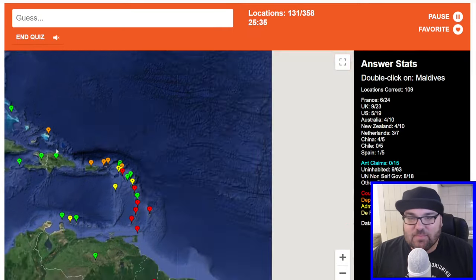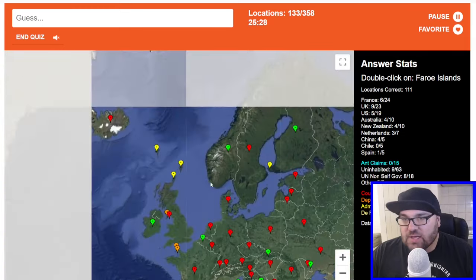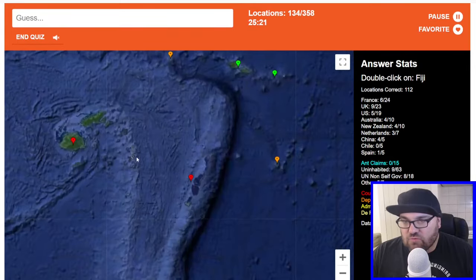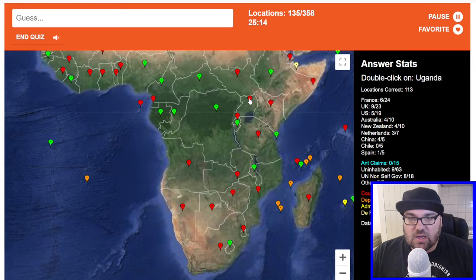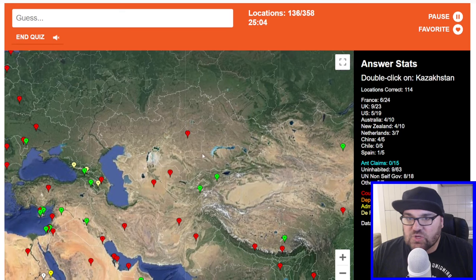Bahamas. Maldives. Kyrgyzstan. Faroe Islands — Danish, these are the ones up here. Fiji — let's go back to the Pacific, looking for a red one. This is Fiji here. Uganda. Kazakhstan. We've been going for about 20 minutes and we're catching up with some time, which is good, but we do need to hurry up a little bit.